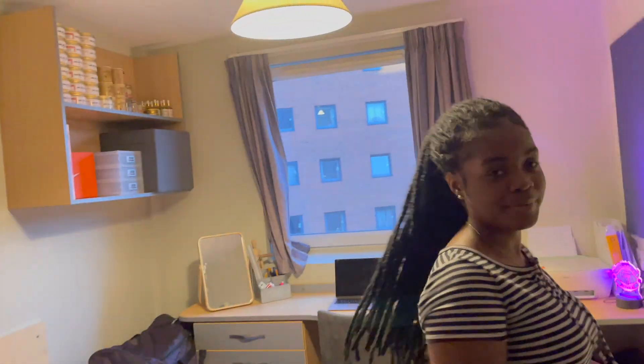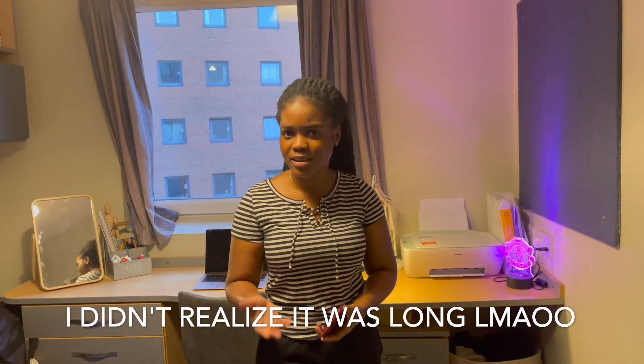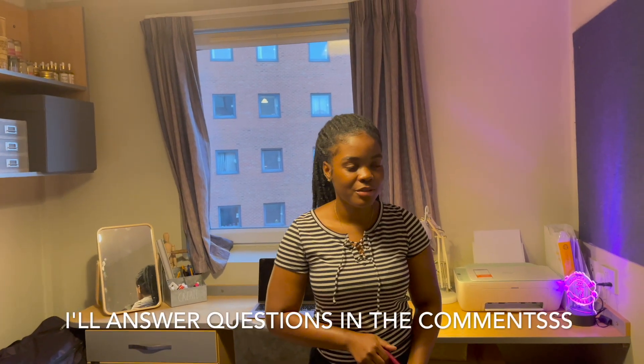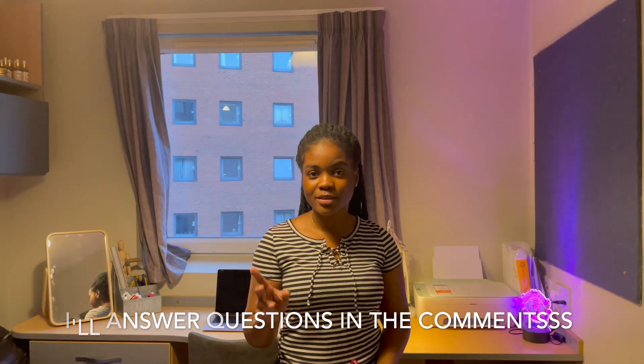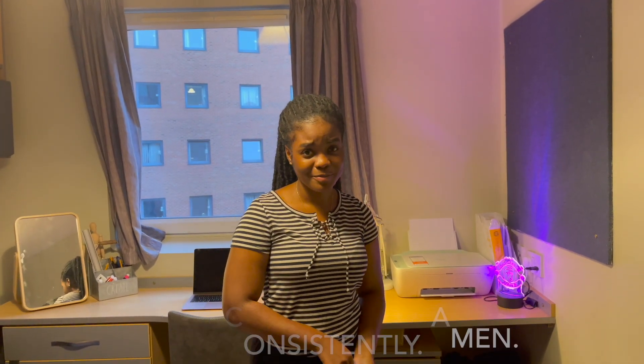That's basically it for my room tour! You guys have been asking for this. It might be a short video so I might add something. Like, comment, subscribe, follow all my socials, and wait for the next video. Bye!